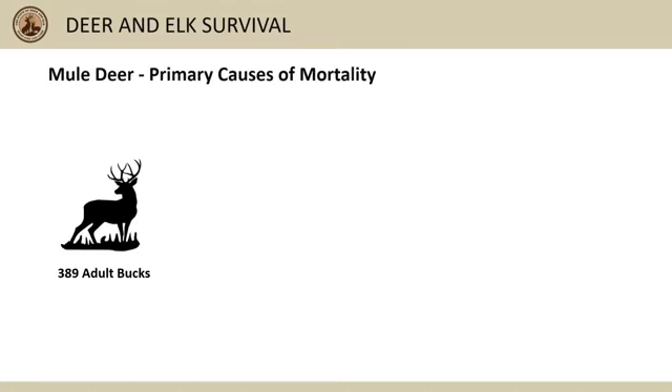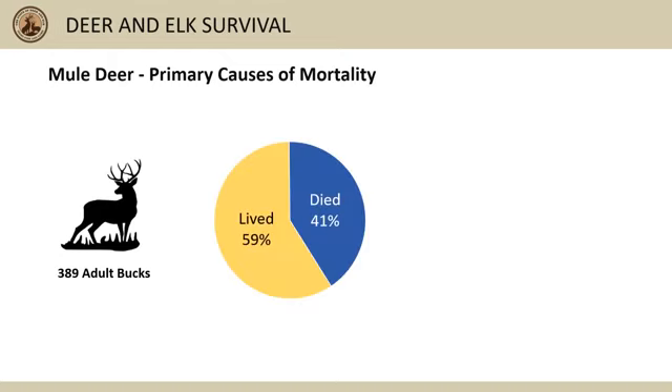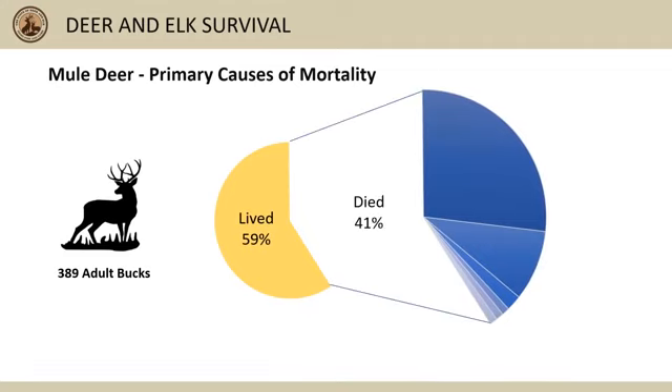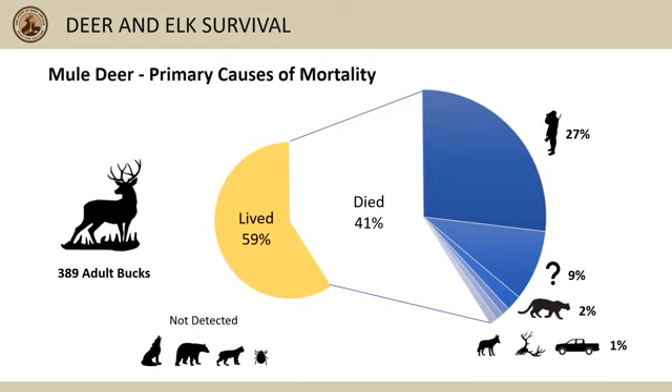When we combine data from 389 collared adult buck mule deer across years and areas, most with general hunting seasons, about 41 percent of bucks die each year. About 27 percent is from hunter harvest, about 9 percent didn't have enough evidence for us to confidently determine the cause of death, about 2 percent from mountain lion predation, with coyotes, malnutrition, and accidents each taking 1 percent or less each year. We did not detect any buck mortalities from wolves, bears, bobcats, or disease or parasites.